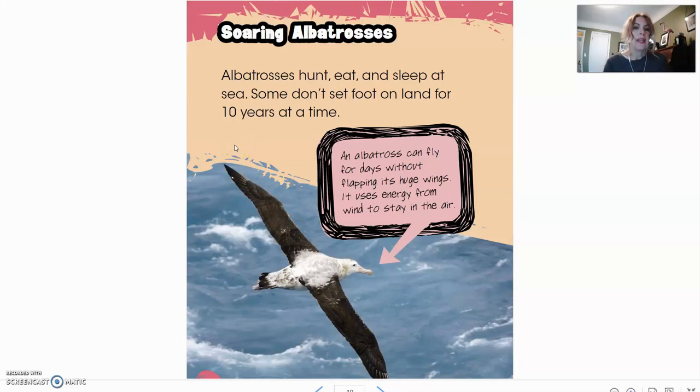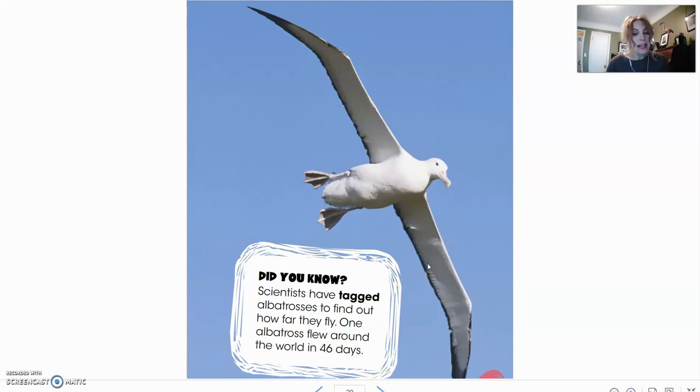Soaring albatrosses. Albatrosses hunt, eat, and sleep at sea. Some don't set foot on land for 10 years at a time. An albatross can fly for days without flapping its huge wings — it uses energy from the wind to stay in the air. Did you know scientists have tagged albatrosses to find out how far they fly? One albatross flew around the world in 46 days. That is crazy impressive.